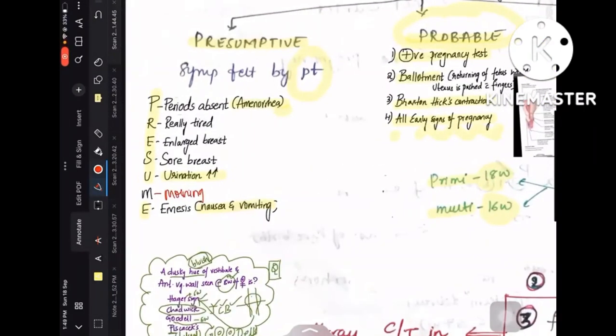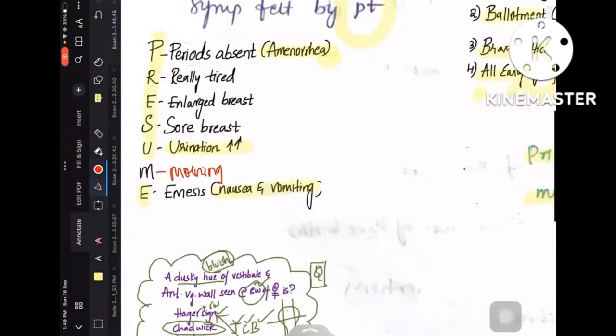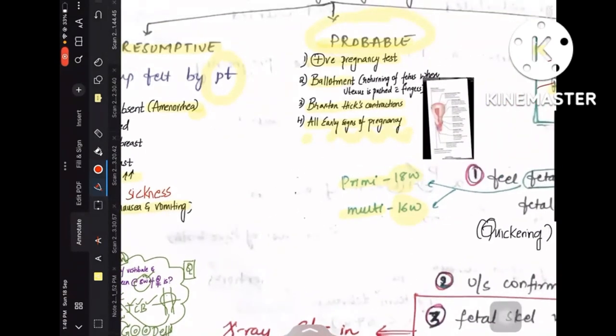Coming to presumptive signs, the mnemonic goes like PRESUME: P is periods absent, that is amenorrhea; R is really tired; E is enlarged breast; S is sore breast; U is increased urination; M is morning sickness; and E is emesis, that is nausea and vomiting. So these come under presumptive signs of pregnancy. If they ask you about what amenorrhea is — presumptive, confirmatory, probable, or absolute — your answer should be presumptive sign of pregnancy.